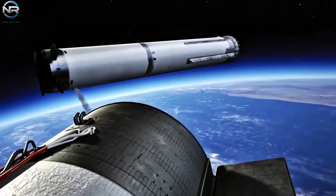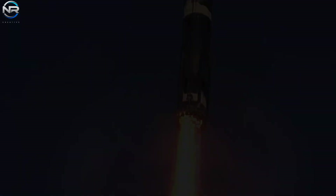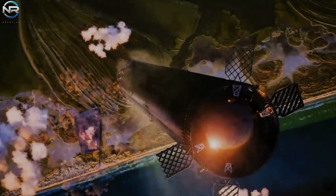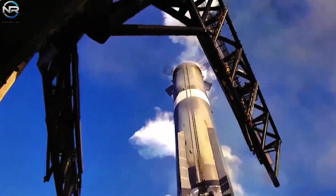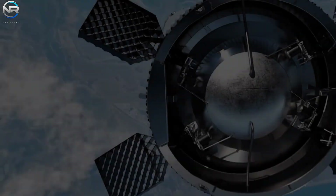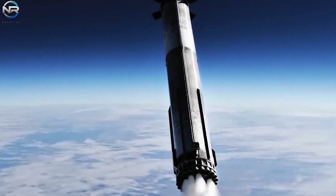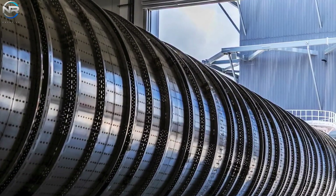The transfer tube might help the booster spin faster, use less fuel, and steer more reliably while coming down. It also allows all engines to start simultaneously, making launches more stable, boost backburns more reliable, and landings safer. If an engine fails, the system can quickly adjust thrust to keep control and protect the vehicle. In summary, this new transfer system is a big improvement in reliability and performance, helping the bigger tanks get Starship ready for tougher missions ahead.